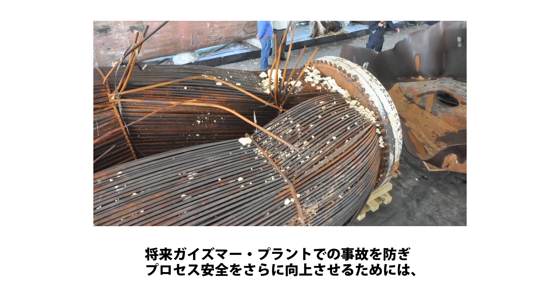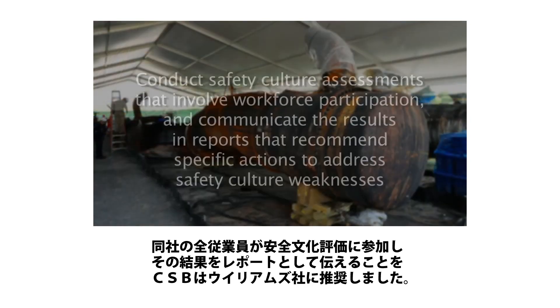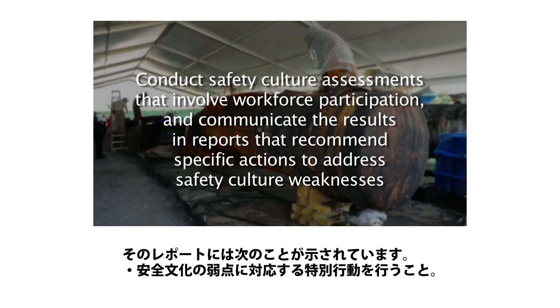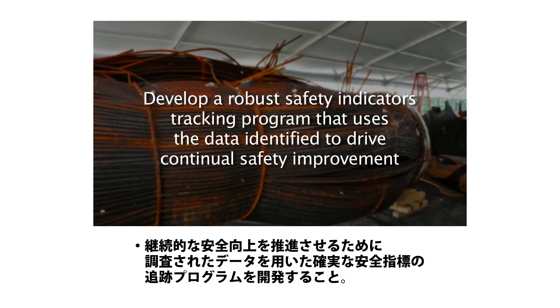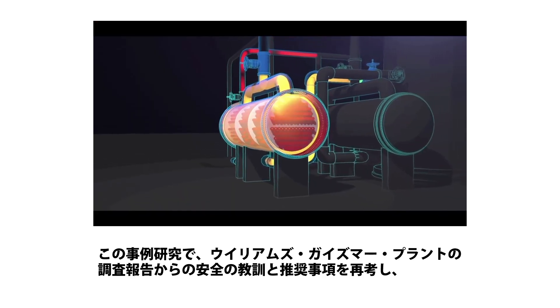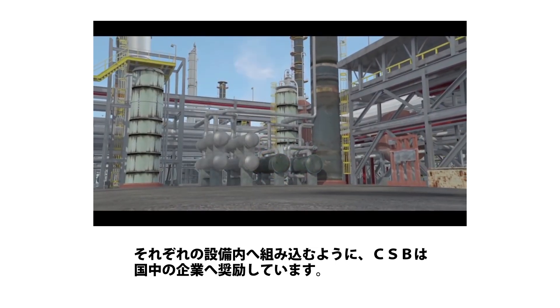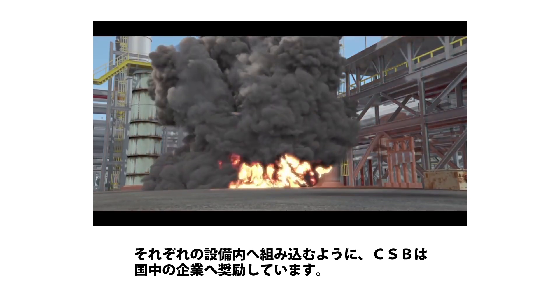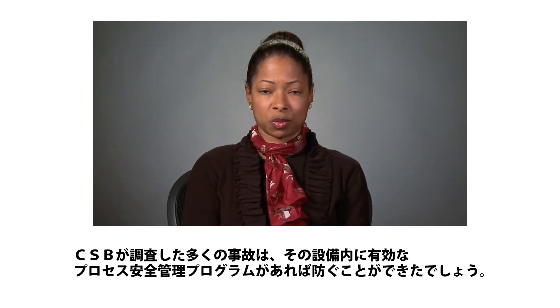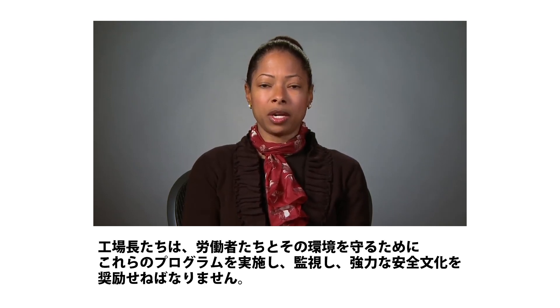To prevent future incidents and further improve process safety at the Geismar plant, the CSB recommended that Williams conduct safety culture assessments that involve workforce participation and communicate the results in reports that recommend specific actions to address safety culture weaknesses. Develop a robust safety indicators tracking program that uses the data identified to drive continual safety improvement. And perform comprehensive process safety program assessments to thoroughly evaluate the effectiveness of the facility's process safety programs. The CSB encourages companies from across the country to review and incorporate the safety lessons and recommendations from the Williams-Geismar plant investigation within their own facilities. Many of the incidents that the CSB has investigated could have been prevented if an effective process safety management program had been in place. Managers must implement and then monitor these programs and encourage a strong culture of safety to protect workers and the environment.